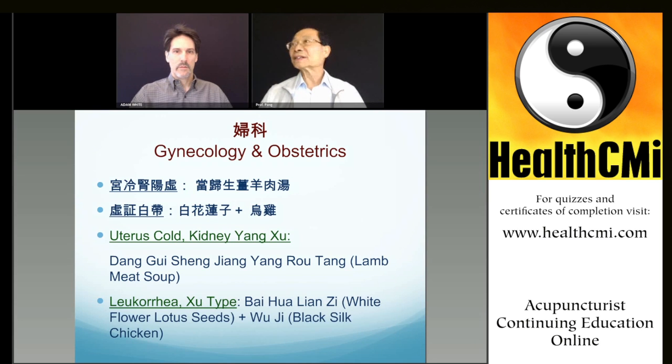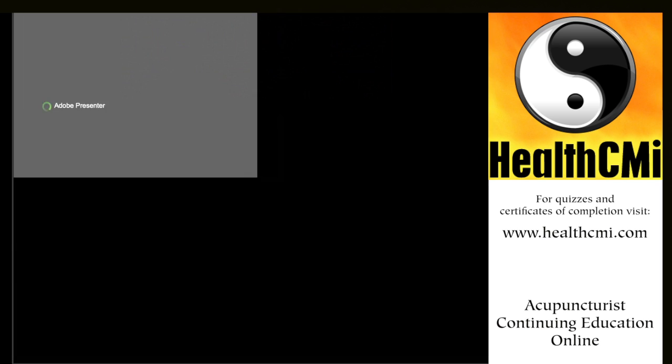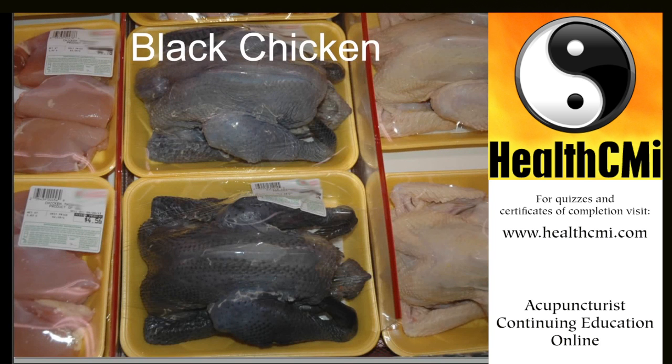Deficiency-type leucorrhea should be like egg white — not that much smell. We can use a simple recipe for that. In pinyin, we call it Bai Dai — meaning 'white kind,' the dai mai or belt channel problem. For this, we'll be using the black chicken. The white deficiency-type leucorrhea is usually related to kidney and spleen yang deficiency.